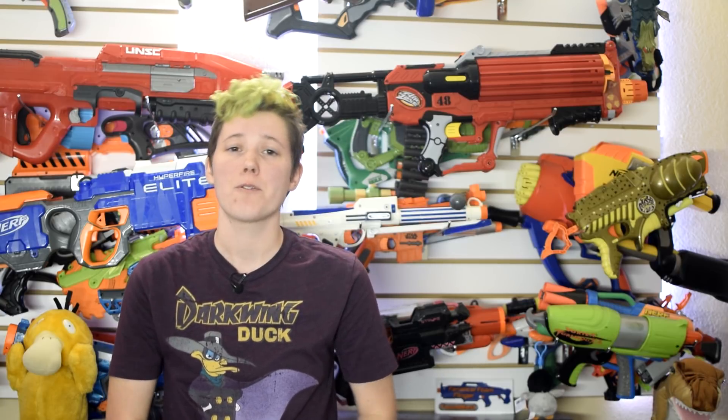Thanks for tuning in to This Week in Nerf. We'll be back next week, Sunday at 10am Pacific. Links for all of our stories are in the description.